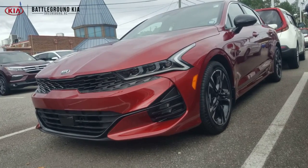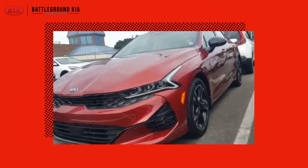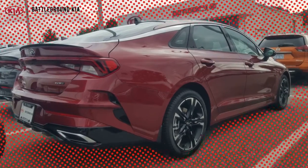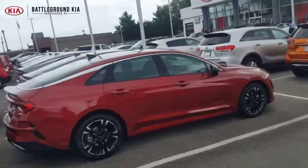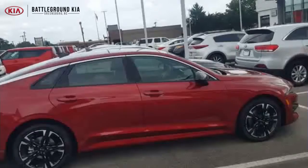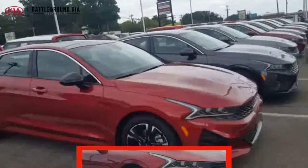Alright guys, so this is the 2021 Kia K5 GT Line. We've got this one in stock right now at Battleground Kia.